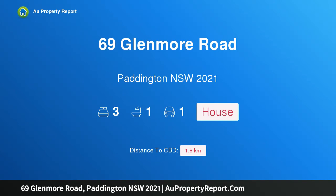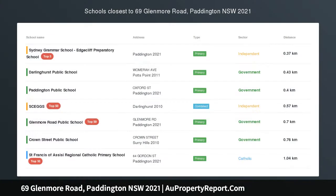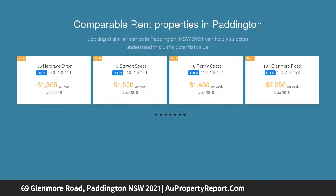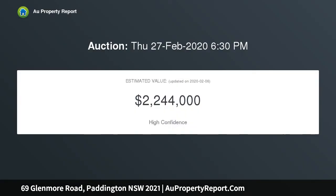Introducing 69 Glenmore Road, Paddington, New South Wales 2021 — where lifestyle meets potential. This inviting three-bed terrace with parking, nestled in a popular Paddington street, is ready to enjoy with superb future potential for a refreshing transformation. Inside, it greets with an open lounge and dining zone that's impressive in width and space.